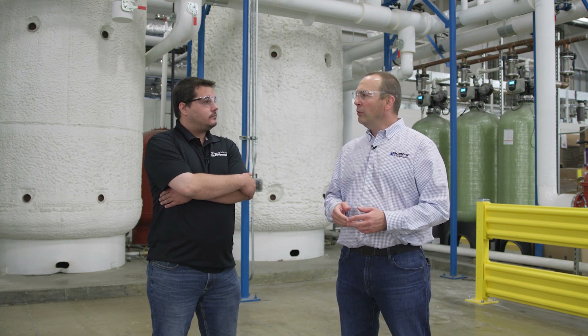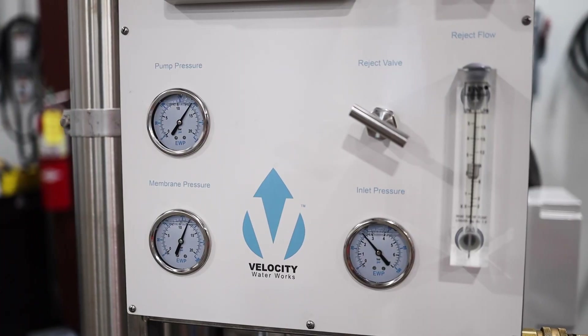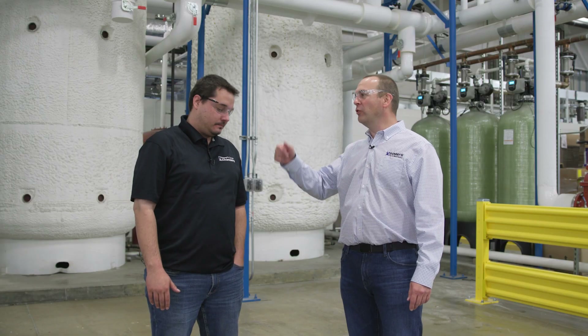On the treatment side before we go to the city, they're really checking pH and making sure the water is within spec before we release it to the sanitary sewer. Thanks, Clayton — appreciate you walking us through the water treatment. Up next we're going to take you over to the mixing station.